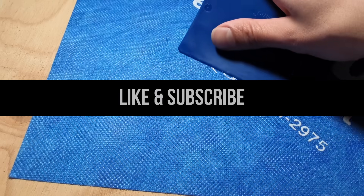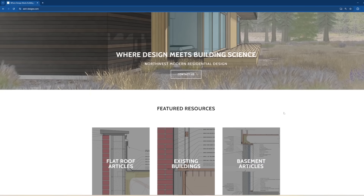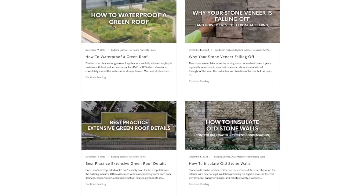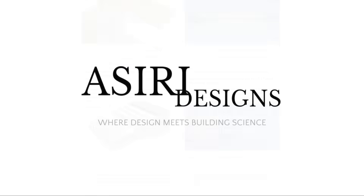If you found this video helpful, make sure to leave a like and subscribe for more weekly building science videos. Head over to Asiri-Designs.com where we have over 150 free building science articles covering a wide range of topics, including how to design wall assemblies that work, weather-resistive barriers, drainage, and so much more. Links to those will be in the description below. Good luck with your projects. Cheers.